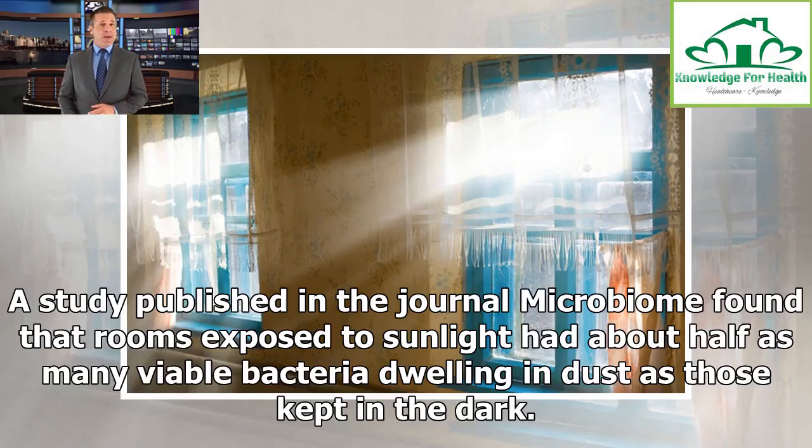A study published in the journal Microbiome found that rooms exposed to sunlight had about half as many viable bacteria dwelling in dust as those kept in the dark.